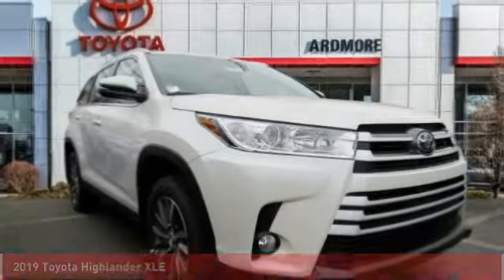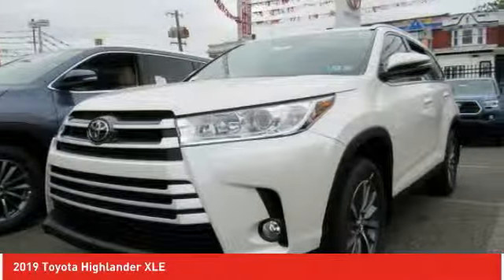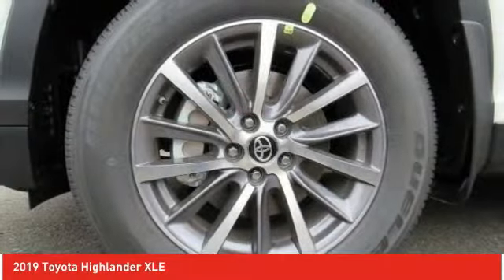Stop by and take a look at the 2019 Highlander. The Highlander is the SUV that's thought of everything. The Highlander offers seating for up to seven and features Toyota's innovative center stow design. The second row bench seat folds away, leaving a pair of captain's chairs.